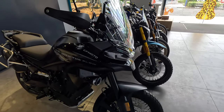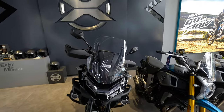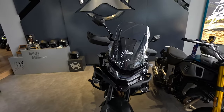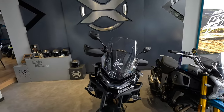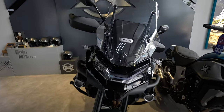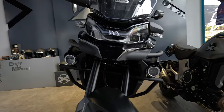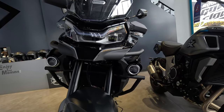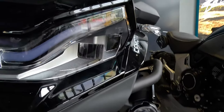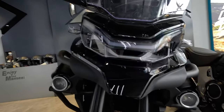This is the Explore version of the newly released 2023 CF Moto 800 MT. There are some new additions to the bike that you'll get to see in a moment. Starting from the front, at first look it looks very similar to the previous version. Going down, I'm not sure if any changes have been made to the headlights.